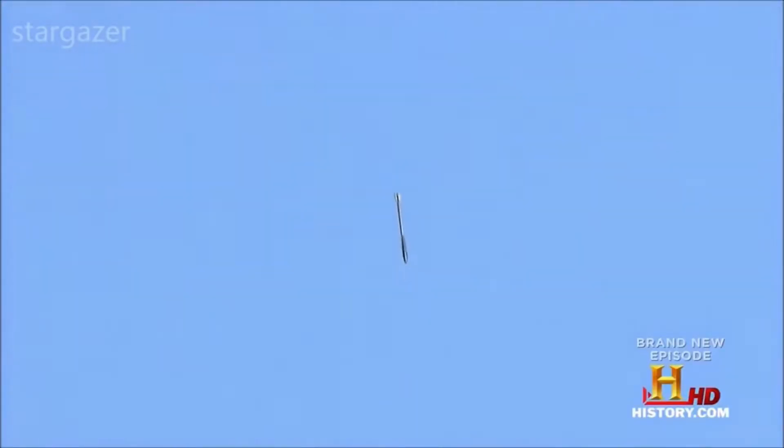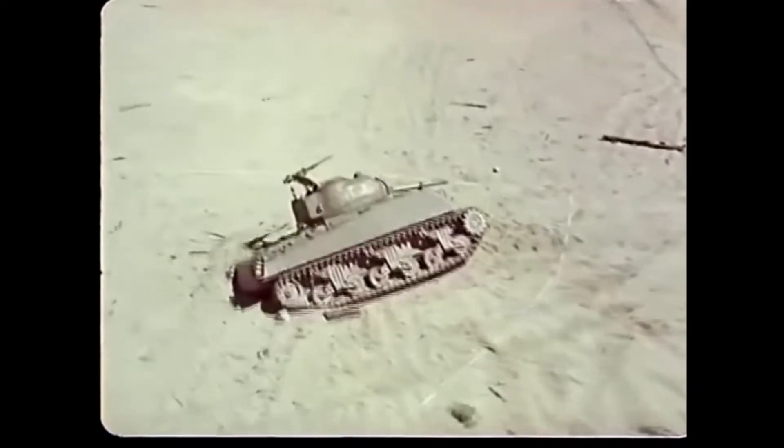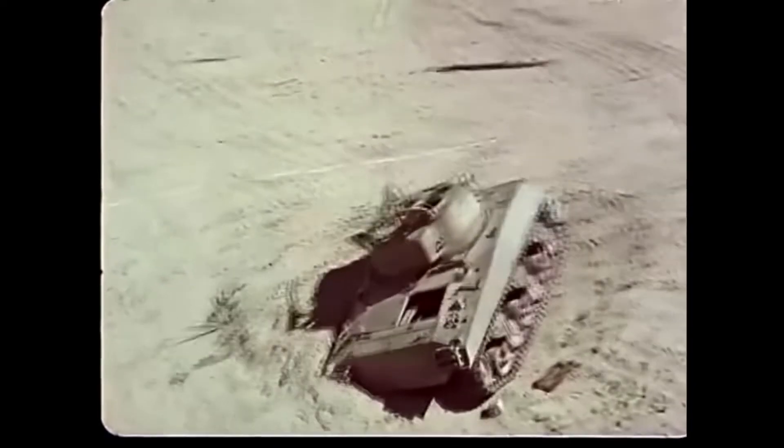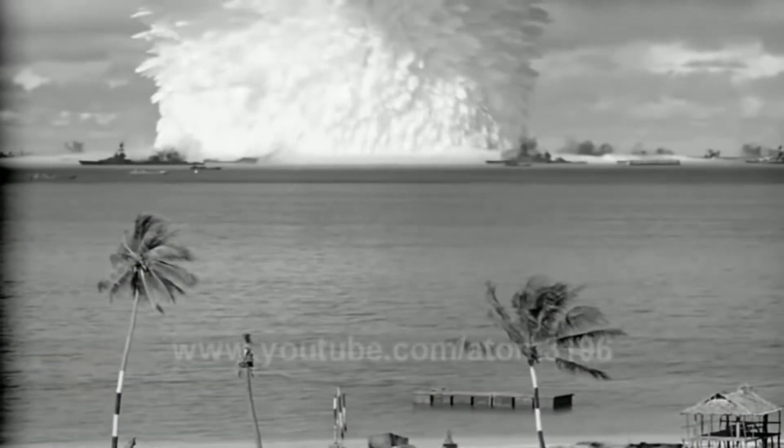It would take just 15 minutes to destroy a target with such a weapon. The trouble with a nuclear payload is that it isn't designed to penetrate deep into the surface, and the fallout from a nuclear device can be devastating to the surrounding area, and even to potentially friendly areas.